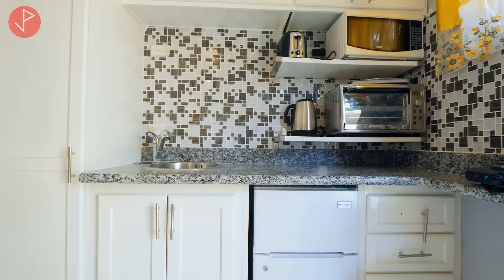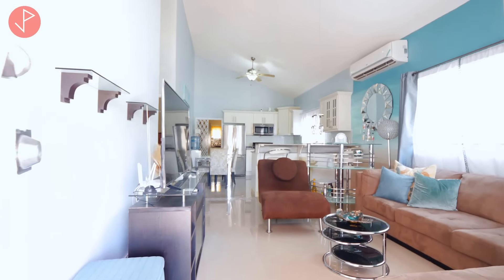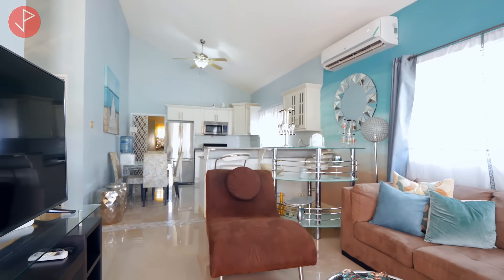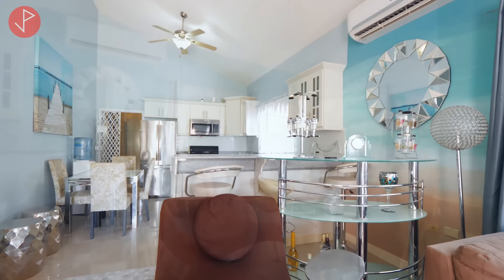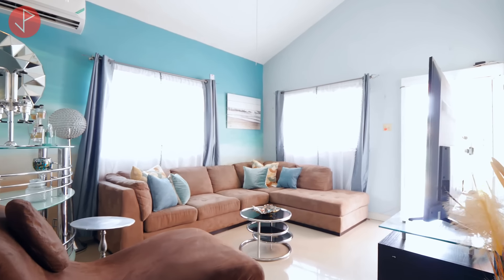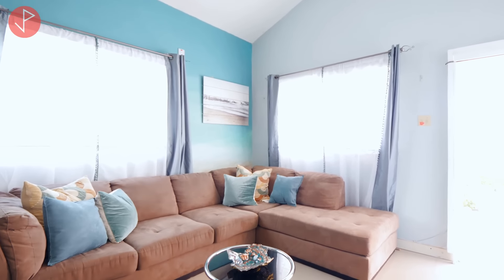So guys, we're currently in the living area and I must say I'm so appreciative of how open this space is. It flows into the living, kitchen, and dining area. We have high ceilings and this space is flooded with natural light — I love that. You can see that we have some furniture pieces inside; however, the home is not being sold furnished.